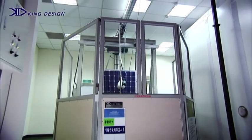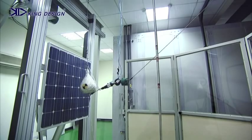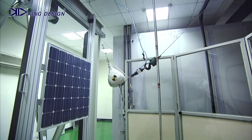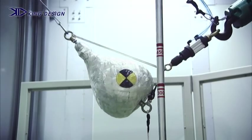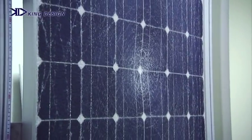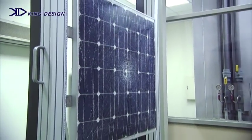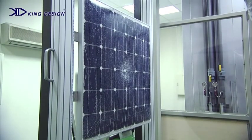We have also designed a set of devices for module breakage testing, using a 45.5 kg weight hanging at a height of 1.2 meters from the ground. This system is designed to be used with a wide range of solar panel sizes, and utilizes a pneumatic impact hammer in conjunction with safety guards for operator protection.